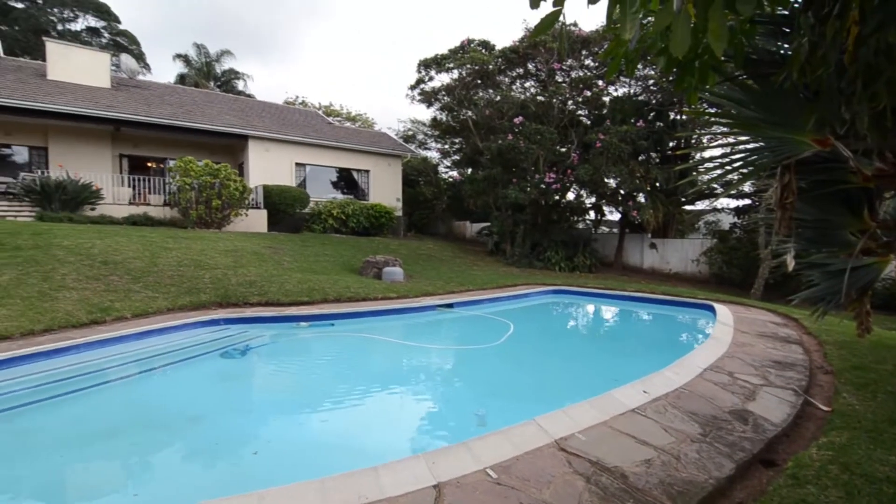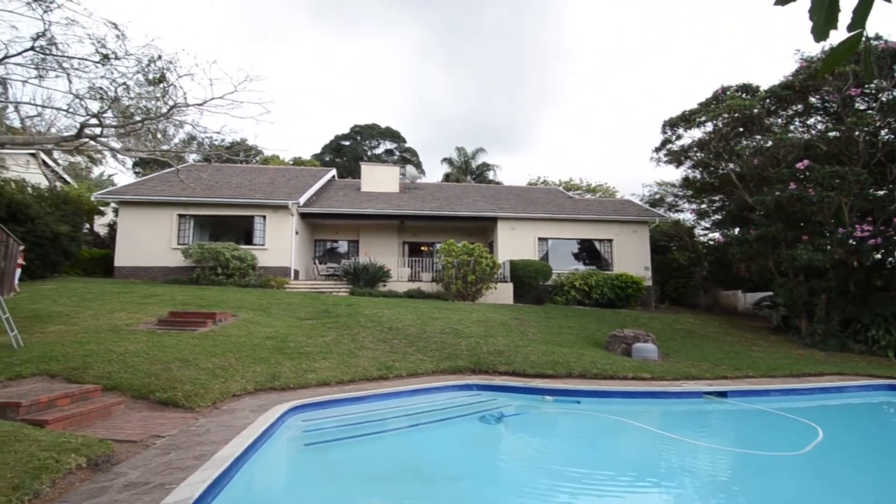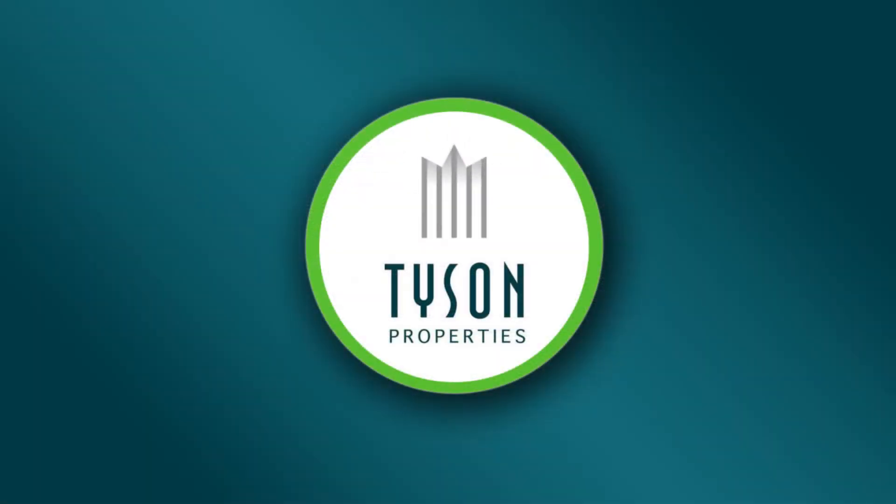To view this property, call the sole agent Deborah Maddox on 072 995 5075.